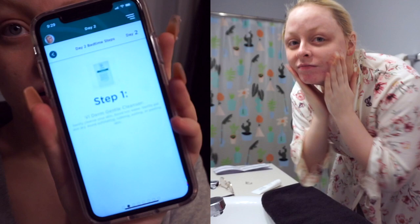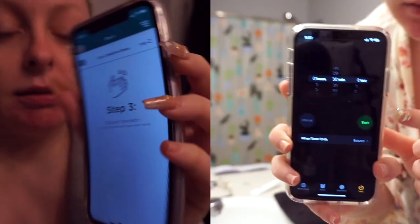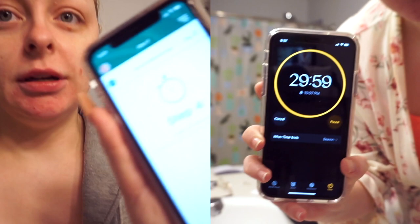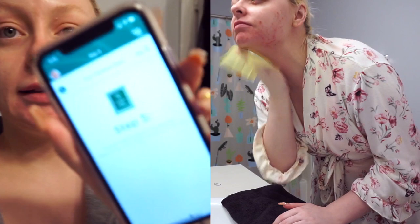Tonight we are doing our skincare steps for bedtime. Step one: VI Derm Gentle Cleanser. Step two: VI Peel Precision Plus Towelette. Step three: discard towelette and wash hands. Step four: wait 30 minutes. Step five: third VI Peel Purify Towelette — and I believe these are the last of the towelettes. After using that towelette, wash hands and discard. So that is the end of treatment for day two.